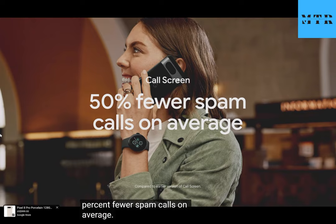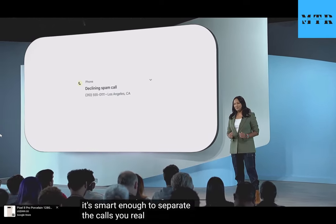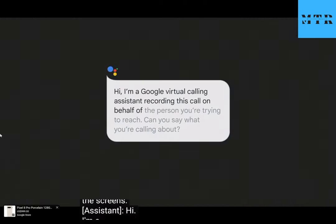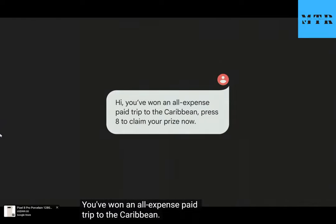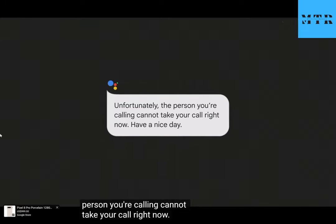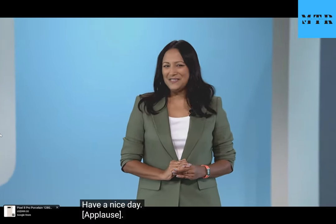Call Screen silently answers calls from unknown numbers with a new, more natural speaking voice, and it's smart enough to separate the calls you really want from the calls you really don't. [Demo exchange]: Google virtual assistant screens a spam call offering a Caribbean trip prize and declines it. You can see why Pixel users love this feature.